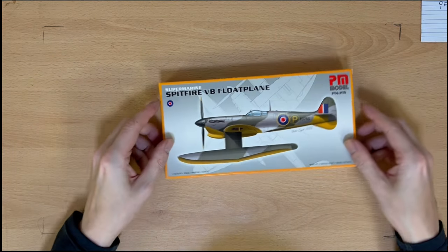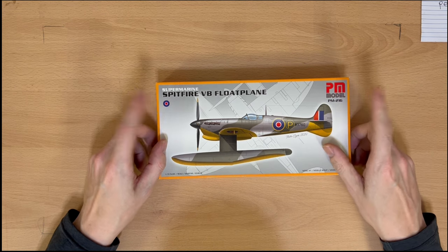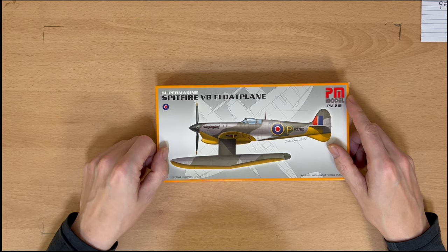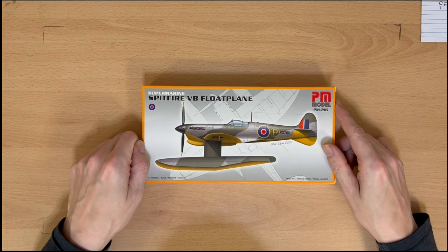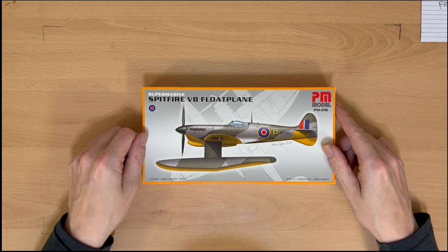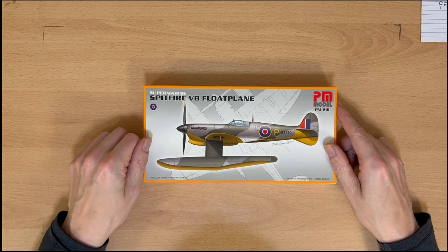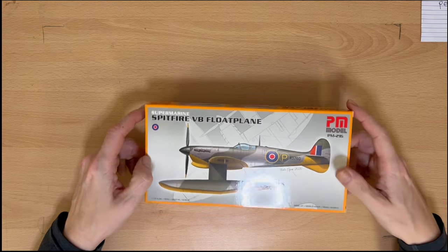This one's quite interesting — it's a PM Model, same manufacturer as that Turkish one before, but this is brand new. It's a Spitfire 5B float plane. I don't see many float planes, but obviously Supermarine's history was in float planes — it won the Schneider Trophy — so obviously someone thought it'd be a good idea to build one. I have no idea when it was used; I haven't looked into the history of it yet.